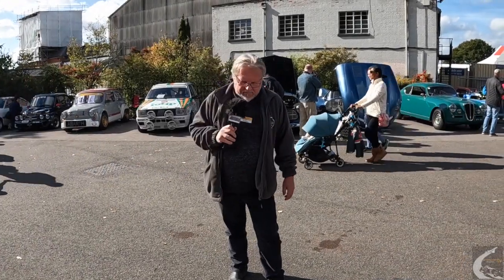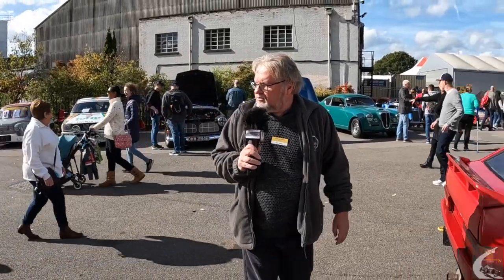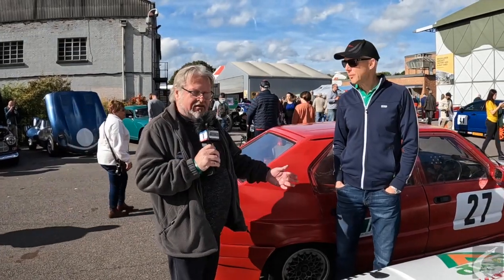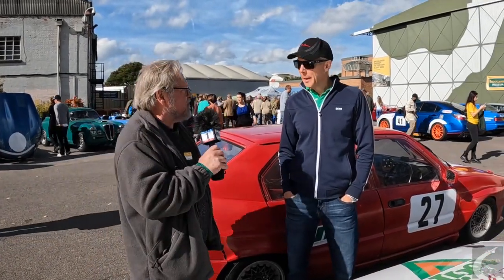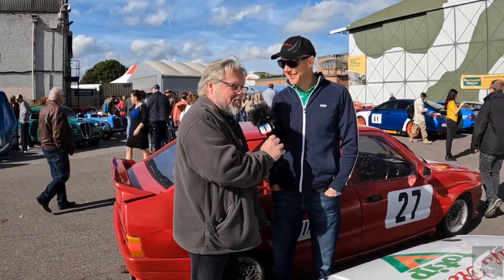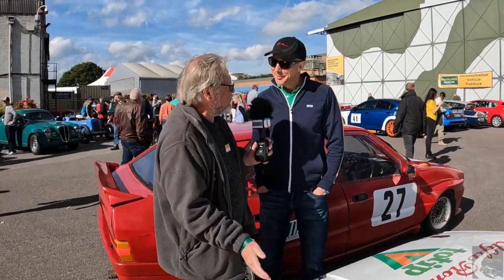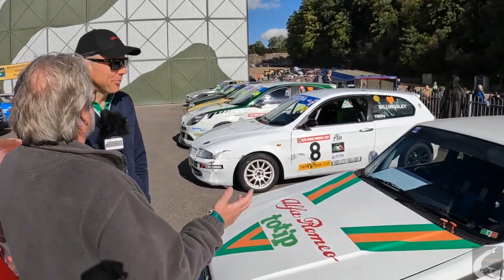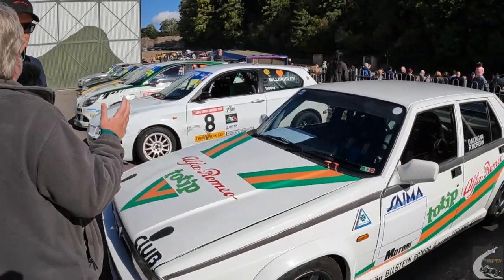We're in the paddock still and we've got a line of Alfa Romeo race cars here. We're going to talk to Dylan about this one in particular. We've got a bit of a row of Alfa Romeos here. Obviously they're all racing type cars. Anything else in common other than that? Are we a part of the same club?